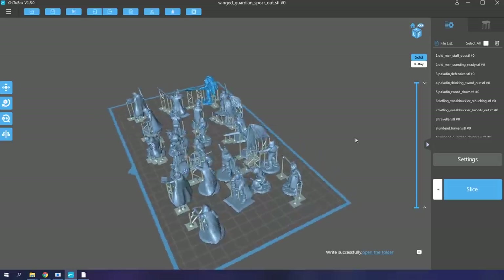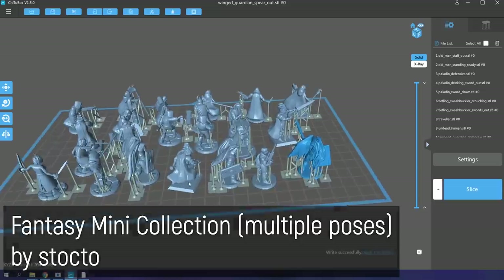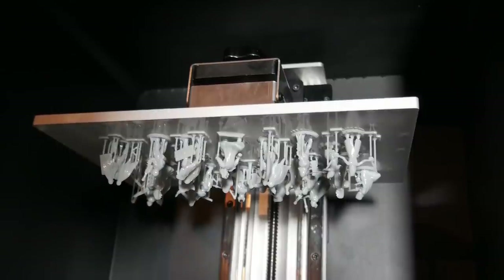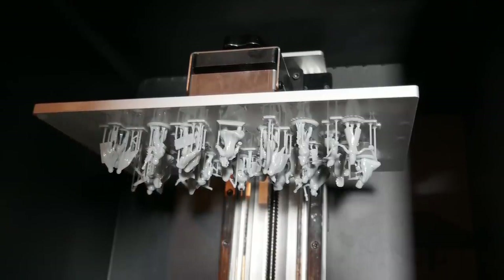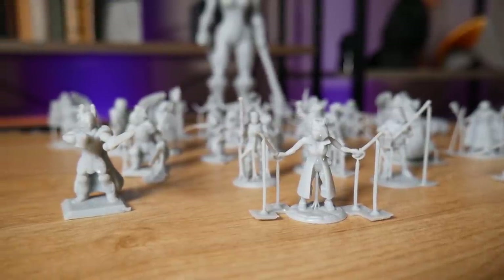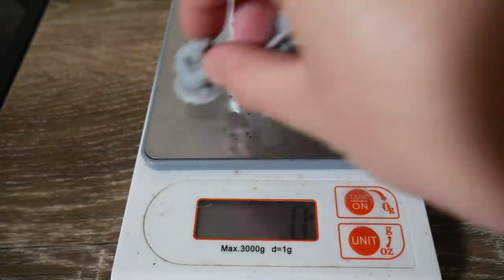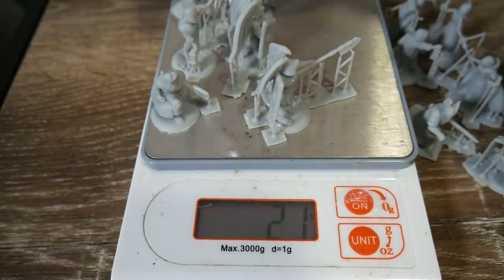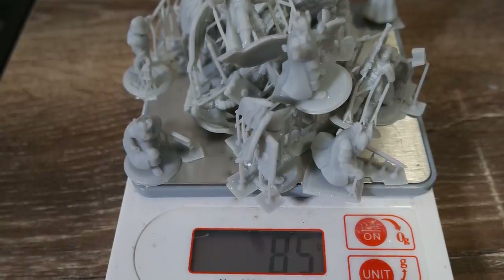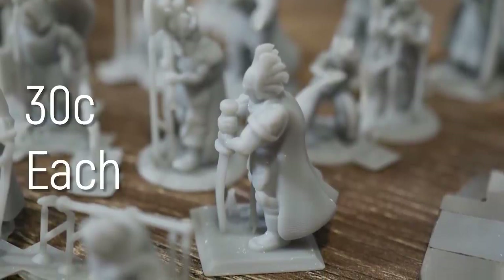With that in mind, I could fit 23 of these miniatures in and print them all at once using Chitubox slicer. The resin used was the Peopoly Deft resin in gray — a fantastic resin that I've started using on my other printers as well. It offers very high detail, cures quickly, and is very strong. It costs $60 US per kilogram. The estimated material use was around 75 grams, which rounded up to 100 grams total, leaving us with a print cost of 30 cents per model.